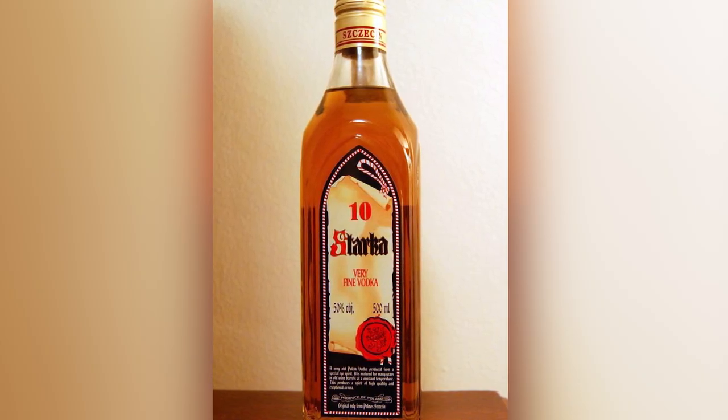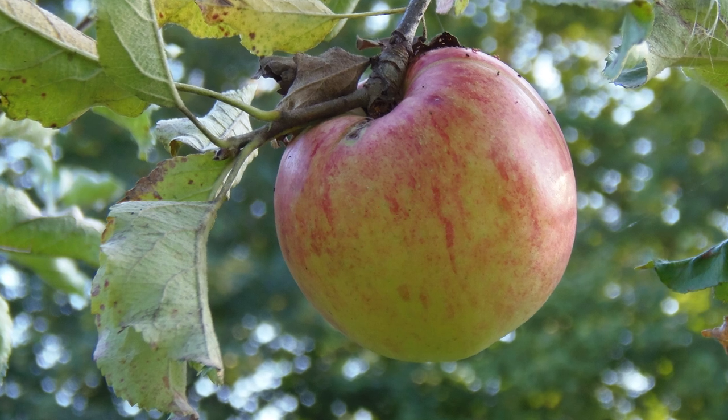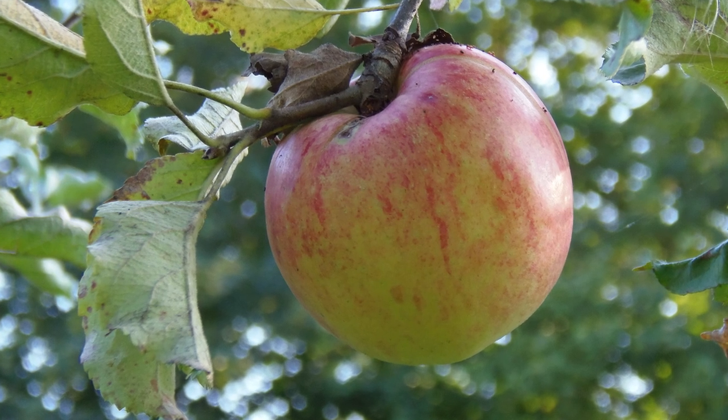The number 10 spot goes to a drink called Starka. This whiskey-like vodka drink is made by distilling fermented rye two times. While the Starka is aging in the barrels, the distiller will then add some apple leaves or pear leaves for extra flavor and aroma.